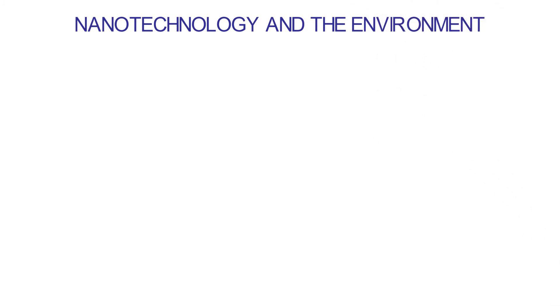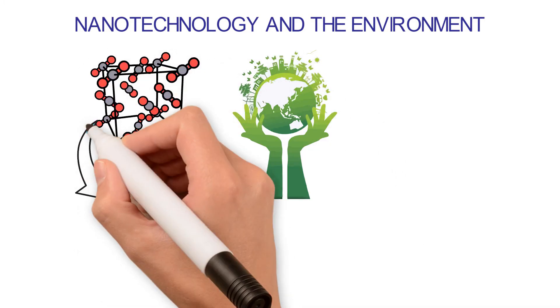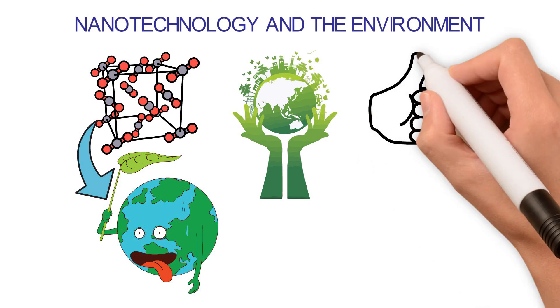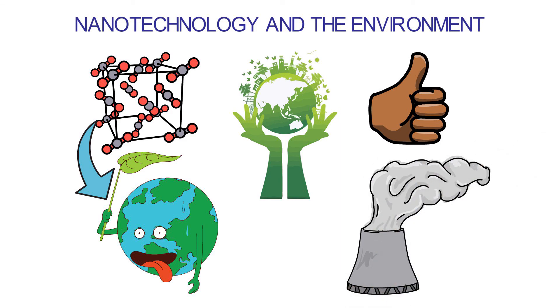Nanotechnology and the Environment: Nanotechnology can be used to protect the environment. However, it can also harm some parts of the environment. Some nanoparticles can harm the environment and the people who live in it. Nanotechnology has a lot of good things going for it — it can be used to clean up pollution and other things that harm the planet.